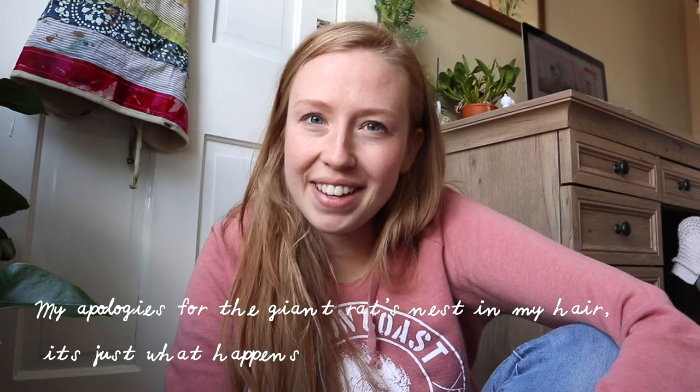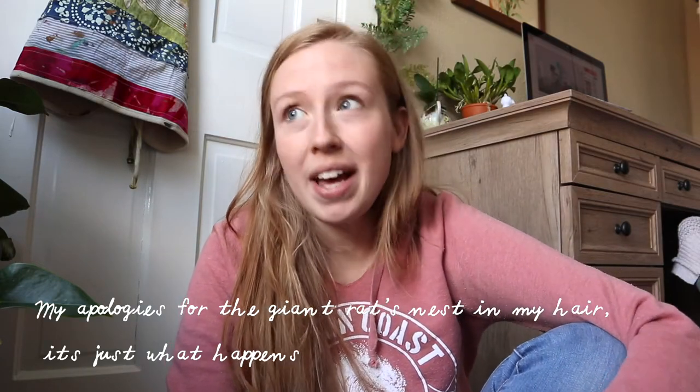Hi! Welcome to my channel if you're new here. It's been about a month since I made a video, and I think that's just going to be how it is. I think I'm going to be doing monthly videos probably.